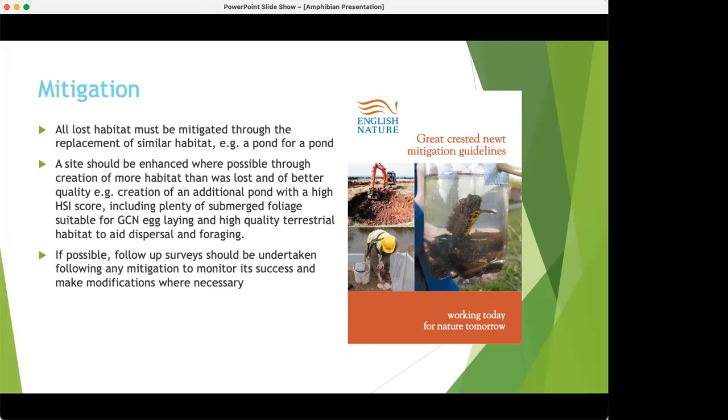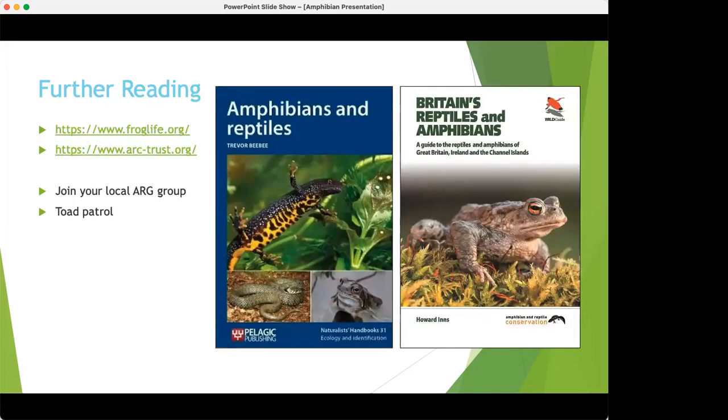For further reading, Froglife and the ARG Trust have really good websites. If you prefer books, I recommend two in particular: Trevor Beebe's book, which has great ideas on research and terrestrial surveys, and 'British Reptiles and Amphibians' by Inns, supported by Amphibian and Reptile Conservation. To get experience, I'd really recommend joining your local ARG group — Amphibian and Reptile Group — and your local toad patrol, which is just starting up. And try to get some shadowing experience with us; hopefully once COVID restrictions are lifted we can invite you out for practical surveys.